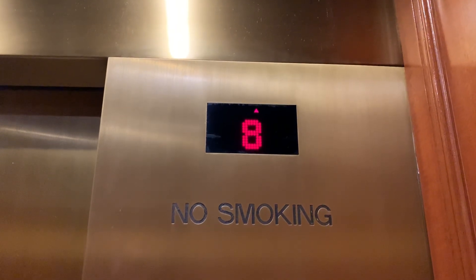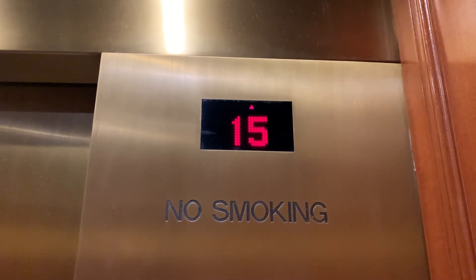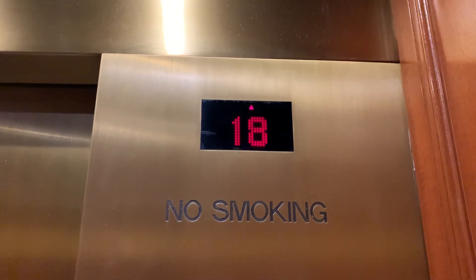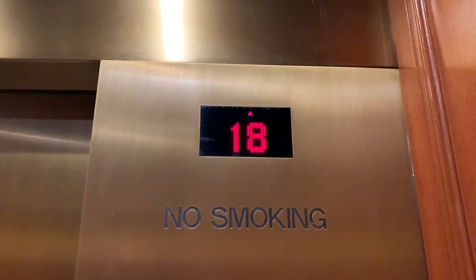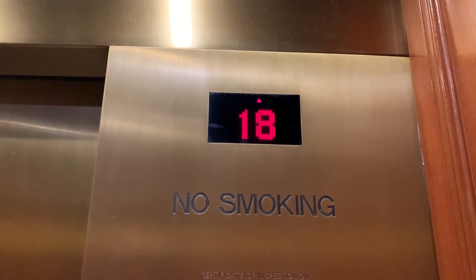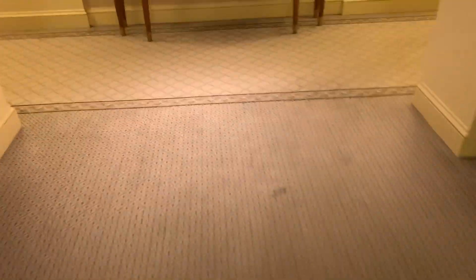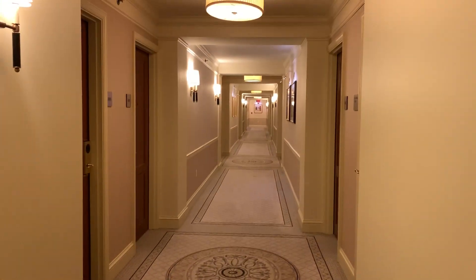This thing is insane fast. My ears just popped. Here we are — we can get a view of the hallway. I like that light fixture. Really nice.